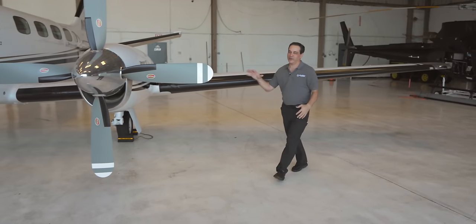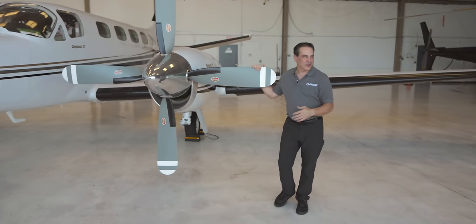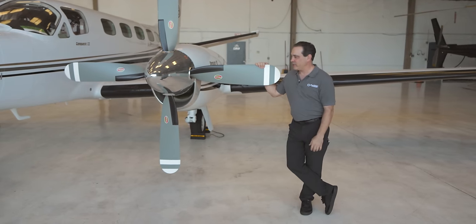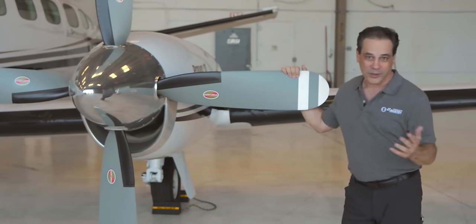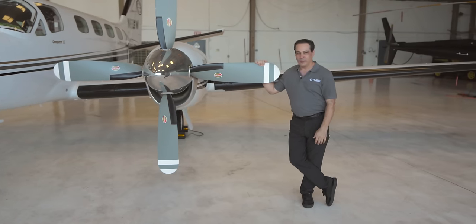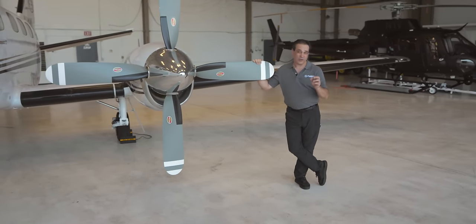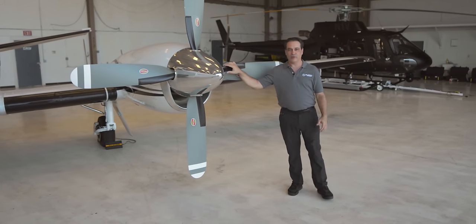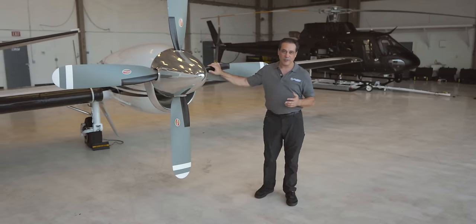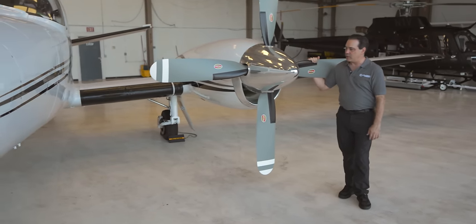So we're going to move over to the engines. I've flown King Airs, Jets, Citations — you name it. I love the Garrett, or Garrett Honeywells. These are the TPE 331s — 635 to 636 shaft horsepower to be exact. I just love these engines. The performance is outstanding. The range and efficiency on these engines are just great.